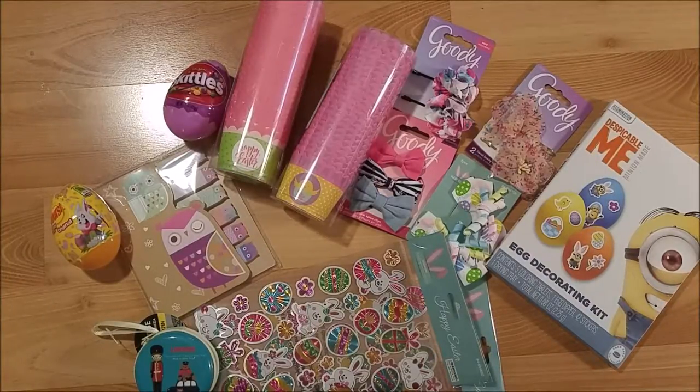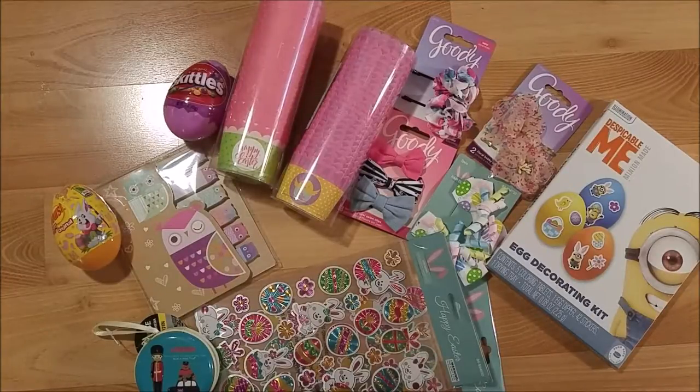Hi, this is Kim with Creative Crafticality. Welcome back to my channel! Today I have a huge 99 cent store haul, and a lot of it is Easter items or things that will be used for Easter gifts.